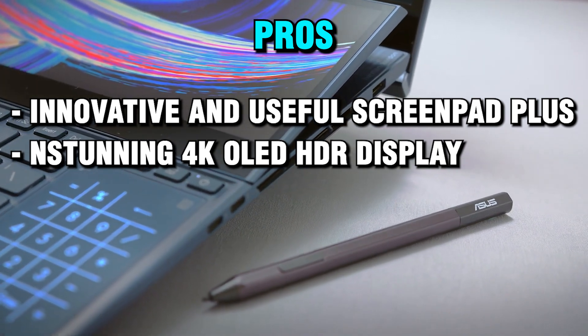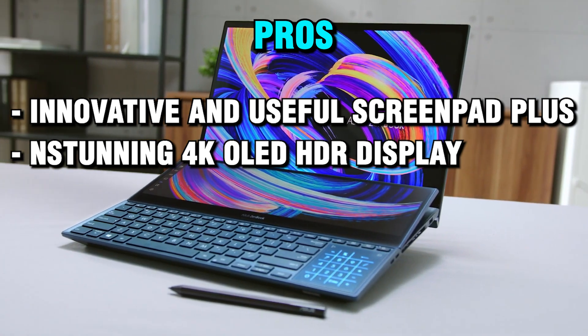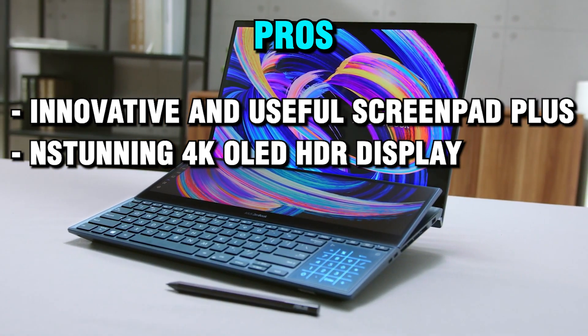The display supports 100% DCI-P3 color gamut, 10-bit color depth, and VESA DisplayHDR 500 TrueBlack certification.